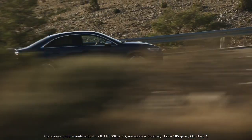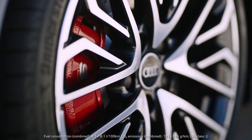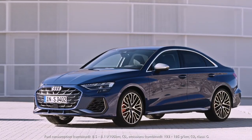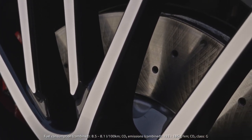The S3 also got new brakes. We now use 18-inch brake discs which are 4 mm thicker. The bigger dimension on the front axle gives the braking system a higher performance. And the visual highlight is that the internally ventilated brake discs are now perforated.